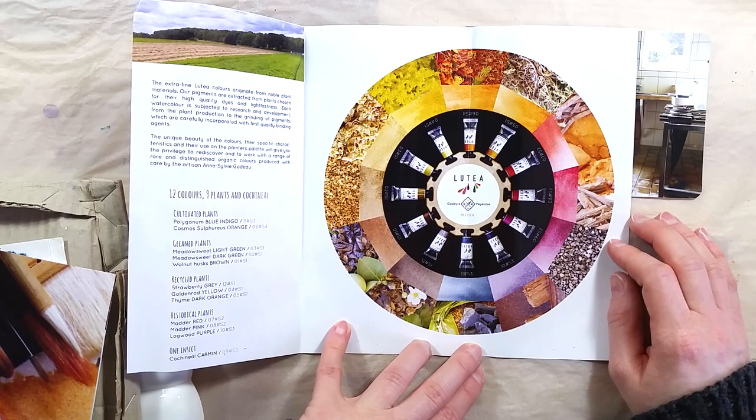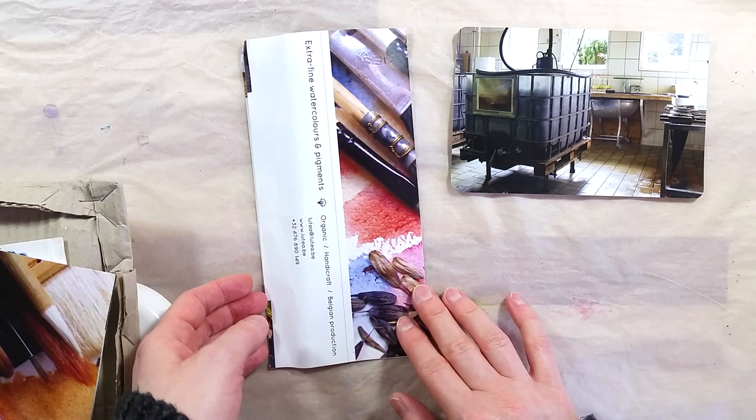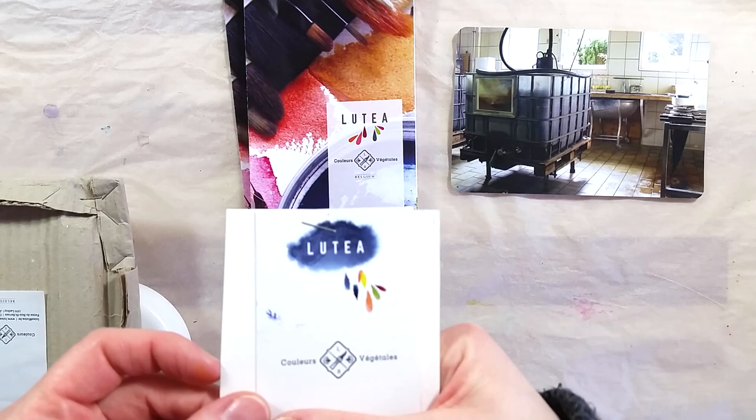You can see from the color wheel in the pamphlet that the natural colors are lovely. The unique colors that result from the artisanal process are truly unmatched. Each plant was chosen for its high quality dyeing properties and for its lightfastness. Because of their organic origin, plant-based paints have a reputation for not being lightfast. The Luthea paints have been tested in that aspect and they all rate from good to very good in terms of lightfastness.